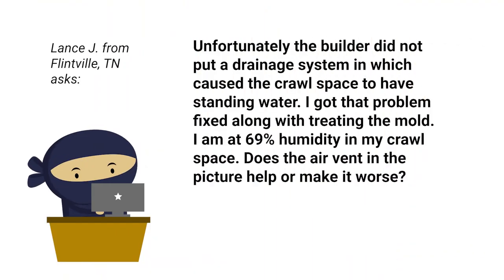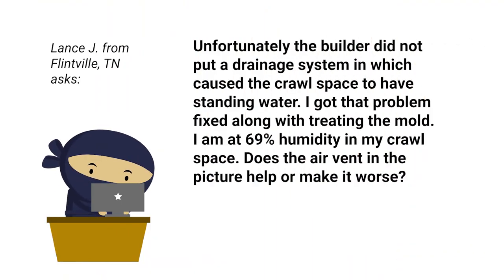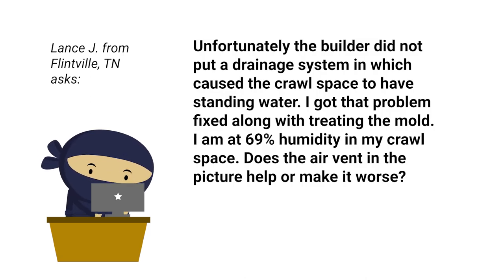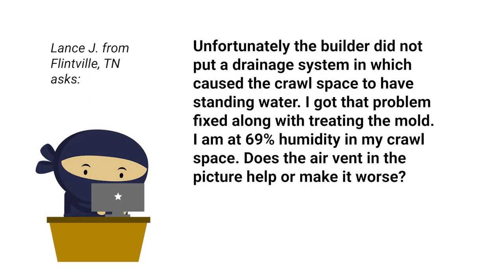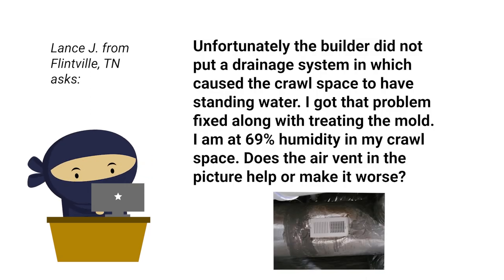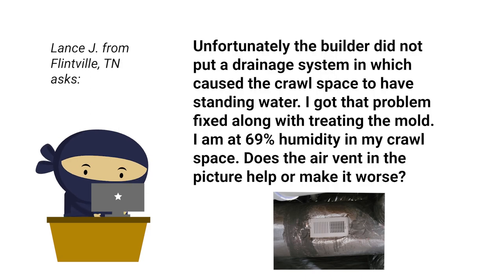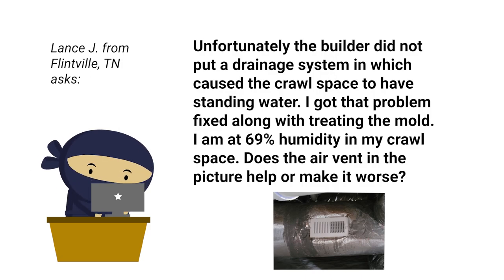Unfortunately, the builder did not put a drainage system in, which caused the crawl space to have standing water. He got the problem fixed along with treating the mold. He is at 69% humidity in his crawl space. He asks does the air vent in the picture help or make it worse? This is an air vent that was installed into the HVAC system.